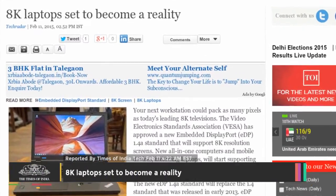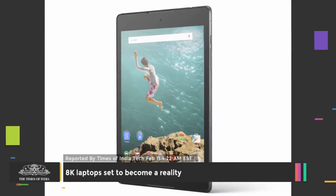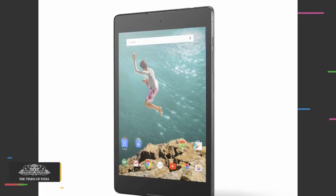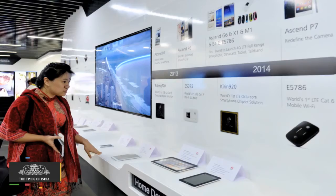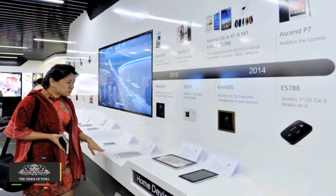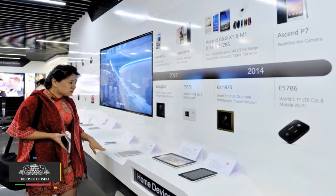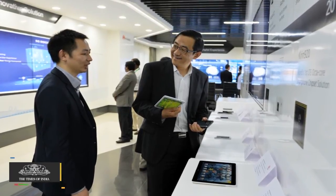Your next workstation could pack as many pixels as today's leading 8K televisions. The Video Electronics Standards Association, VESA, has approved a new embedded DisplayPort 1.4a standard that will support 8K resolution screens. New all-in-one computers and mobile devices including laptops will start supporting the higher resolution as early as 2016. eDP 1.4a enables a higher video data transfer rate for increased panel resolution, greater color depth, and higher refresh rates.